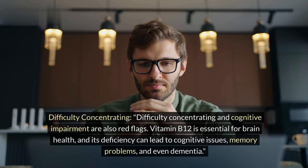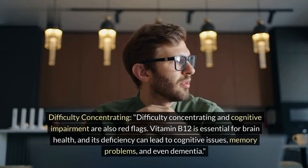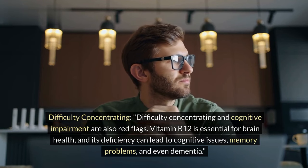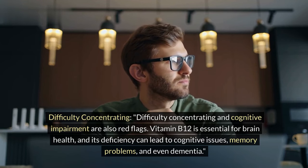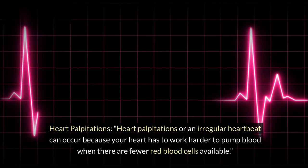Difficulty concentrating. Difficulty concentrating and cognitive impairment are also red flags. Vitamin B12 is essential for brain health, and its deficiency can lead to cognitive issues, memory problems, and even dementia.